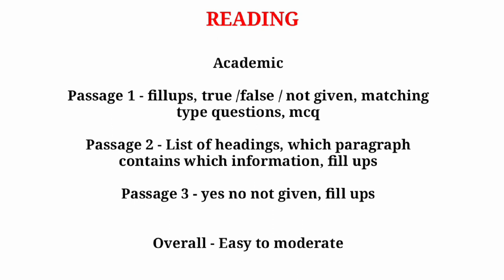Starting with the Reading Academic module — in passage one you can expect questions related to fill-ups, true/false/not given, matching type questions, and MCQs. In passage two you can expect list of headings, which paragraph contains which information, and fill-ups. In the last passage you can expect yes/no/not given and fill-up based questions.